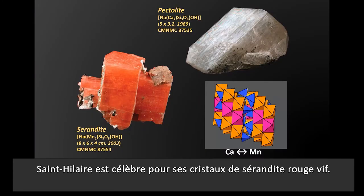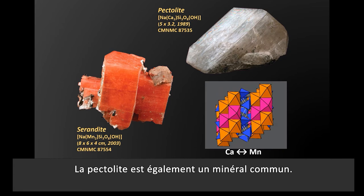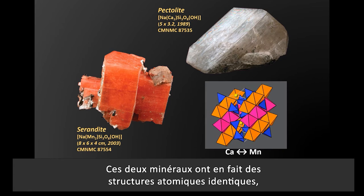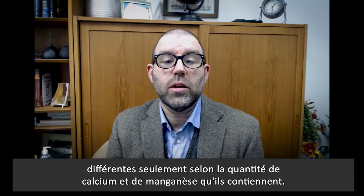St. Hilaire is famous for vibrant red serandite crystals. Pectolite is also a common mineral. These two minerals actually have identical atomic structures, differing only in the amount of manganese and calcium that they contain.